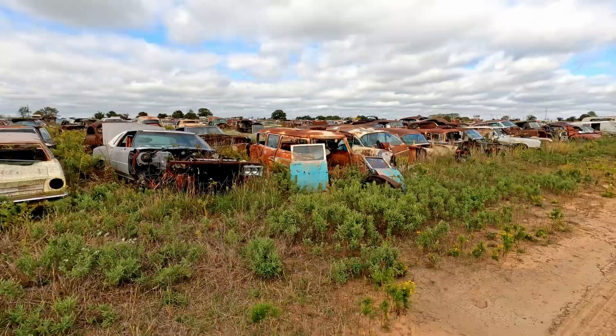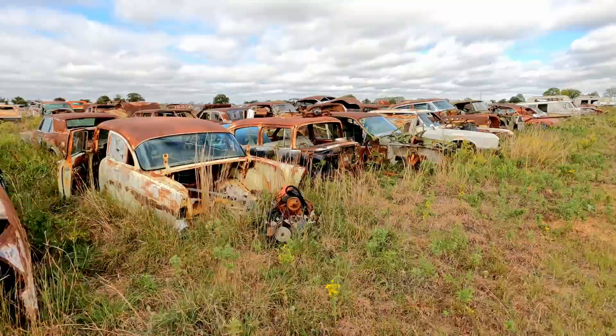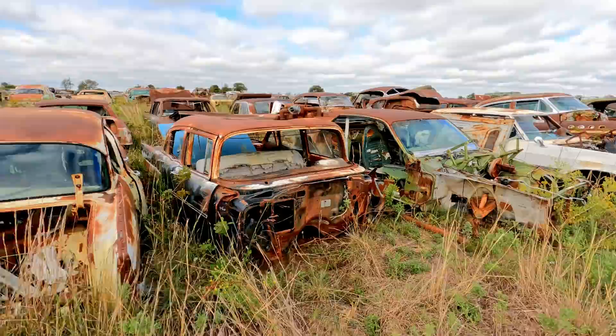Rows of rust — although the cars here aren't that rusty. Like I was saying, it's quite a ways away from the coast. And they don't have trees quite like we do back home. It's humid down here, but stuff rusts in a different way than it does back home. So there's really a lot of good sheet metal here still.